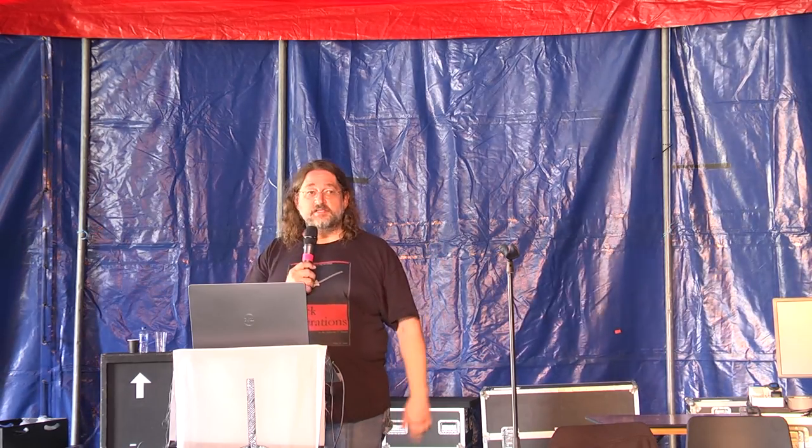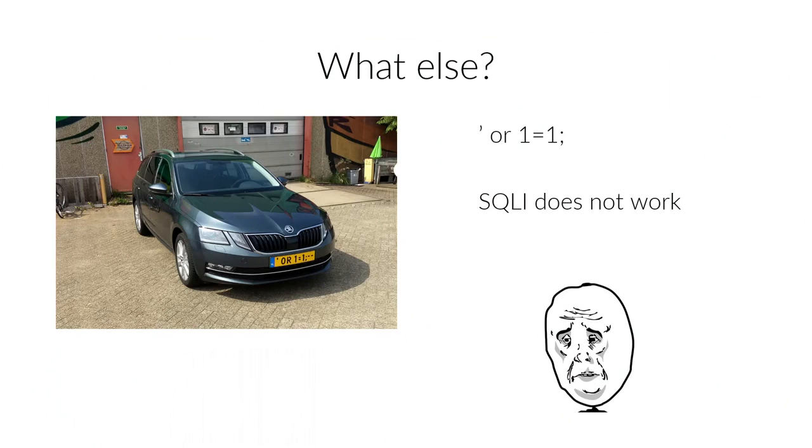I thought it was a rather stupid idea - like, it's an awesome idea, but it's too many characters. So I tried this with my car. The idea is that you want to get access, so dropping the database is not actually helping you very much. If you want to get access, you'd rather try something like closing the query with '1 equals 1', which is always true - a classic SQL injection.